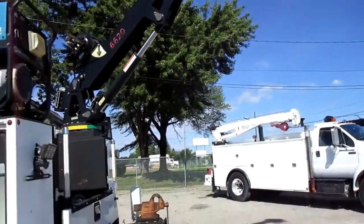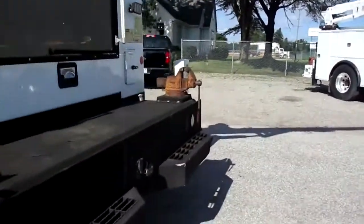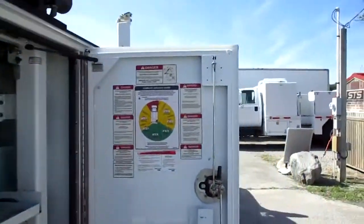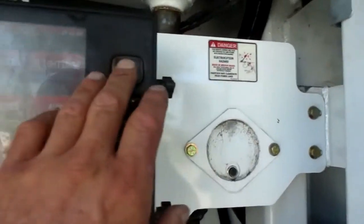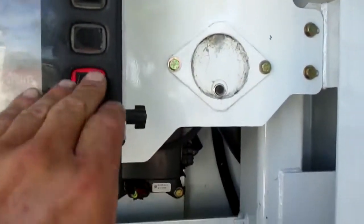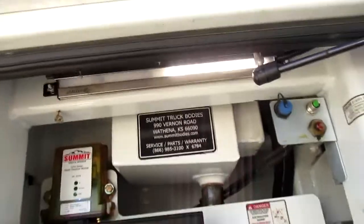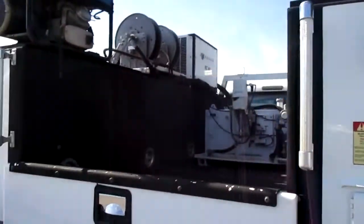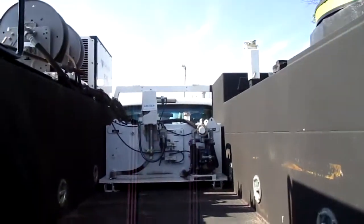It has the outriggers there, and it does have quite a few lights — I'll turn them on real quick so you can see the lighting. Turn them all on: you've got compartment lights, work lights in the rear, and also in the bed.